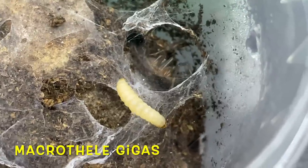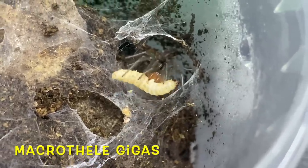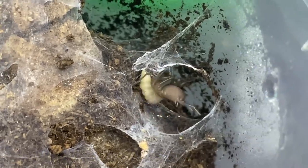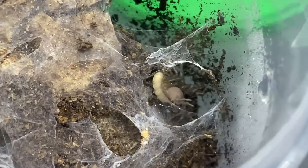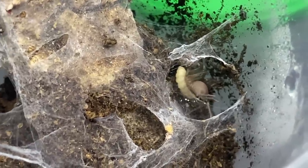Here we have a baby — a tiny tiny sling of the Macrothele gigas. Look at the fangs on that guy! We've fed him a maggot there — that maggot is as big as he is. Maggots are first-class food because they are so inoffensive, they won't cause any trouble at all, and you get a lot of goodness from them.